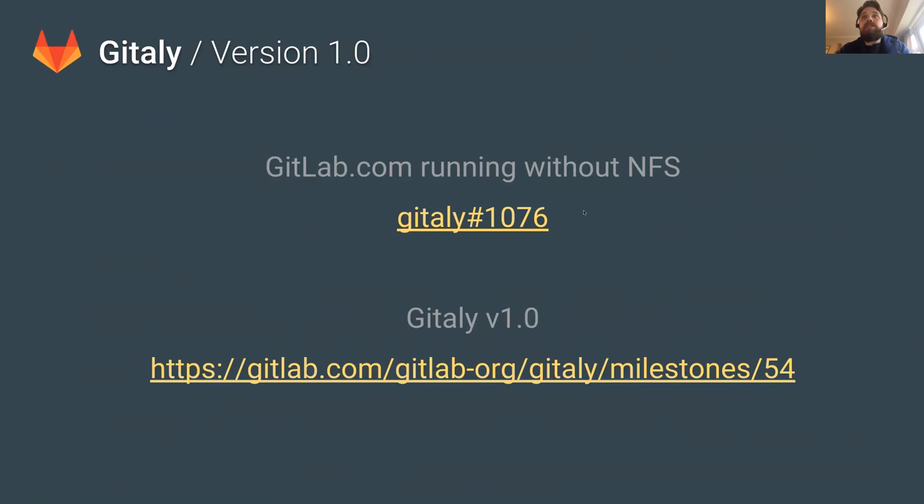The next thing is Gitaly. We are very close to Gitaly version 1.0. The Gitaly 1.0 milestone is basically the point at which GitLab.com can run without any NFS access — not removing all Git access from the Rails application, but certainly everything we use on GitLab.com. As part of that, we'll have a feature flag that, when enabled, will throw an exception for anything that tries to use local file system access. We can gradually turn that on across the fleet and turn it off if we see problems. Hopefully 10.7 will be the point at which we hit Gitaly 1.0.